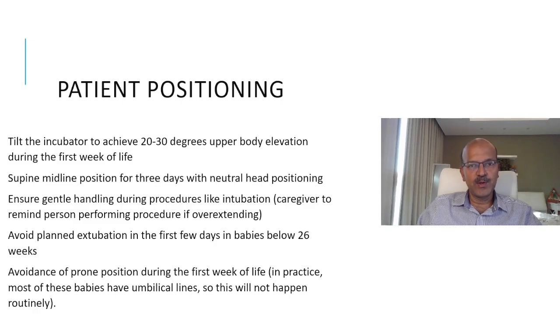Patient positioning in the NICU is very important — it is the most important aspect of the IVH bundle. The incubator should be tilted to achieve a 20 to 30 degree upper body elevation during the first week of life in small babies. Most units do this routinely even later on for possible benefit with reflux. It's very important to maintain the supine midline position for three days after birth with neutral head positioning — the head should not be turned to the sides. The neck is very friable in these babies, and vessel obstruction, especially of the carotid vein, can occur when the neck is turned, changing intracerebral blood flow pressures and increasing the risk of IVH.